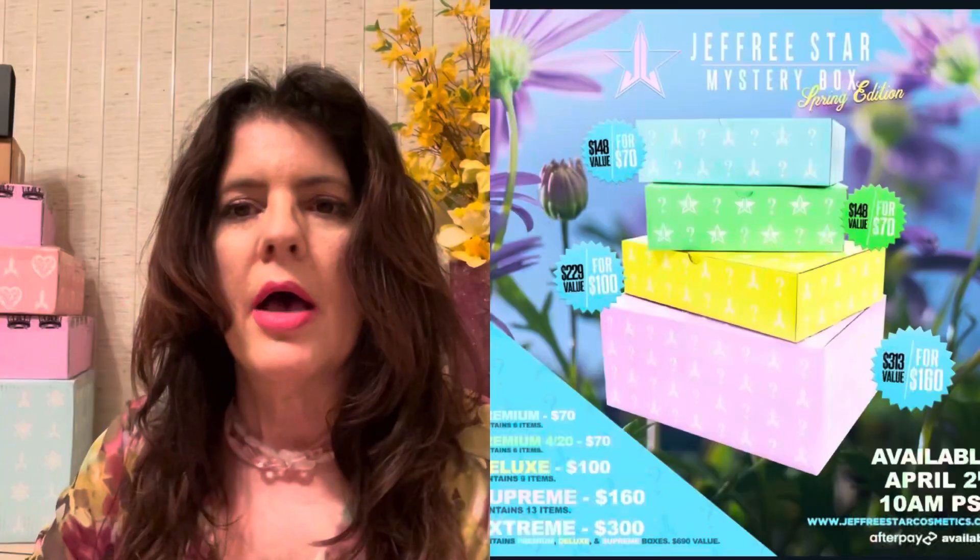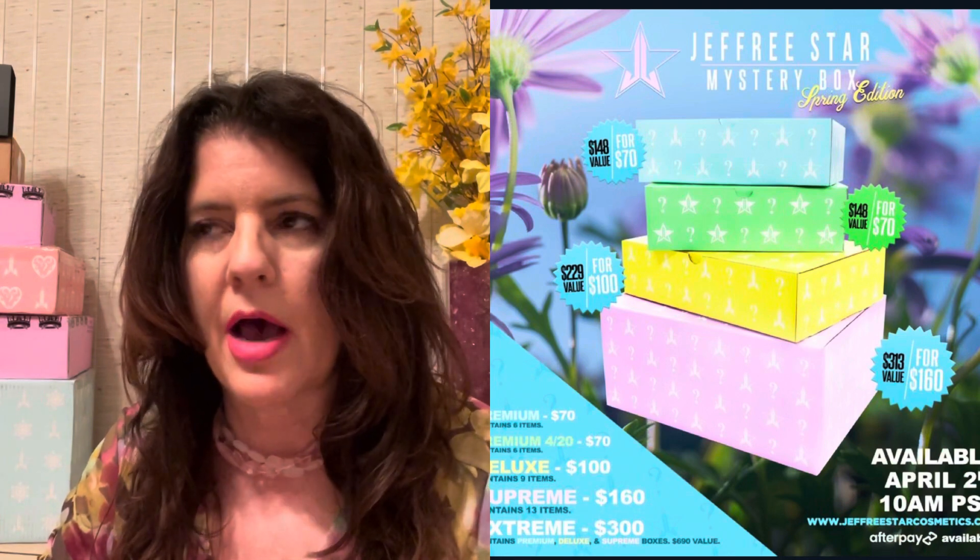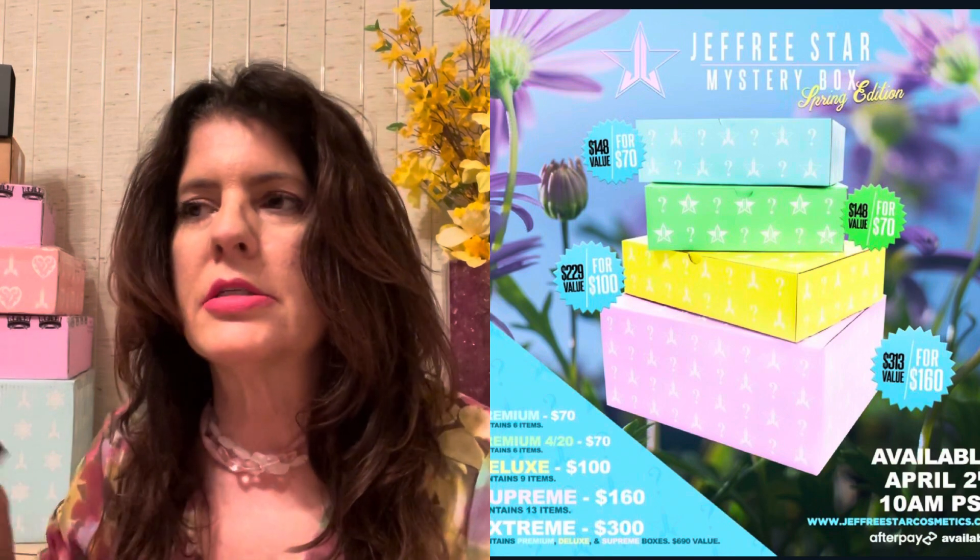Now Jeffree is having a spring edition mystery box coming out on April the 2nd at 10 AM Pacific time, which is 12 noon my time. He's got two premium boxes that are $70 and they contain six items — one that's the regular premium box, and then the premium box that's 420 friendly. He's not doing a mini box this year. Unfortunately, that was kind of sad because the little $25 box is great — he has a lot of fans on a really tight budget and it's nice to get a lip gloss, a velour liquid lip, or a lip liner. So it's unfortunate that his least expensive box is $70.